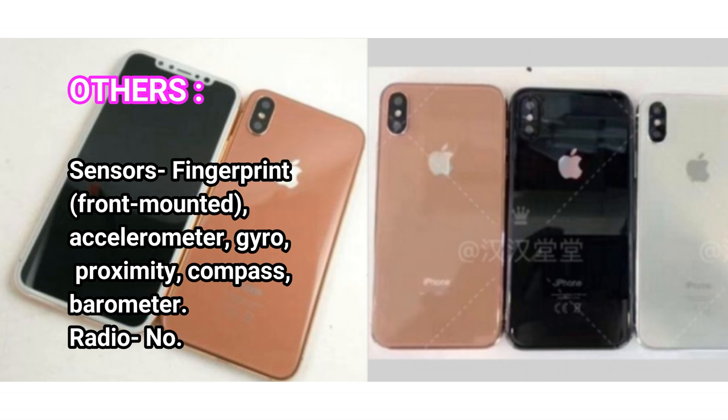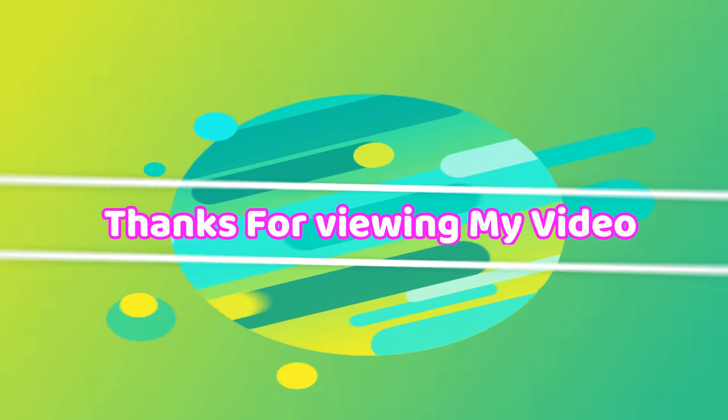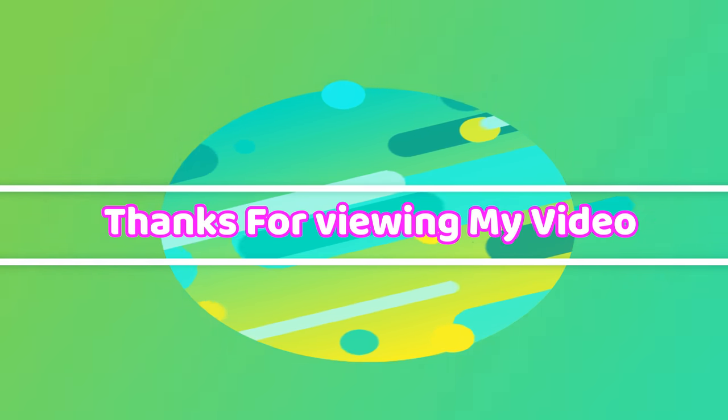Sensors: Fingerprint (Front Mounted), Accelerometer, Gyro, Proximity, Compass, Barometer. Radio: No. Thanks for viewing my video.